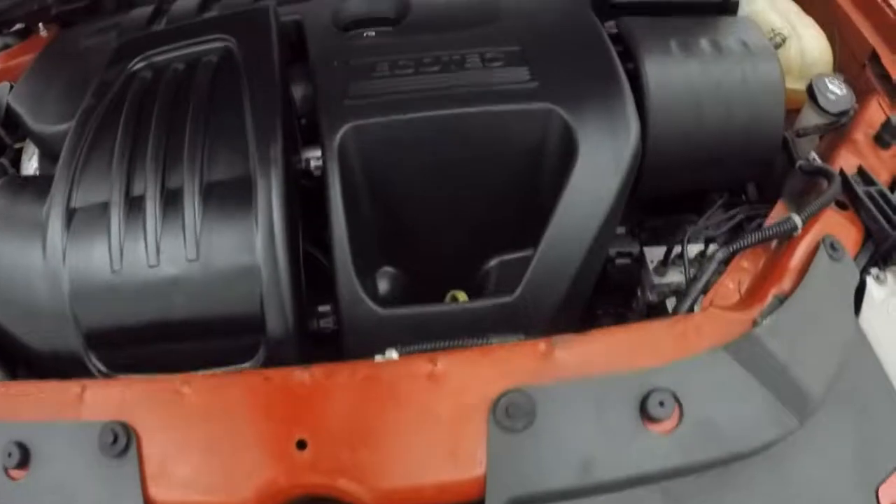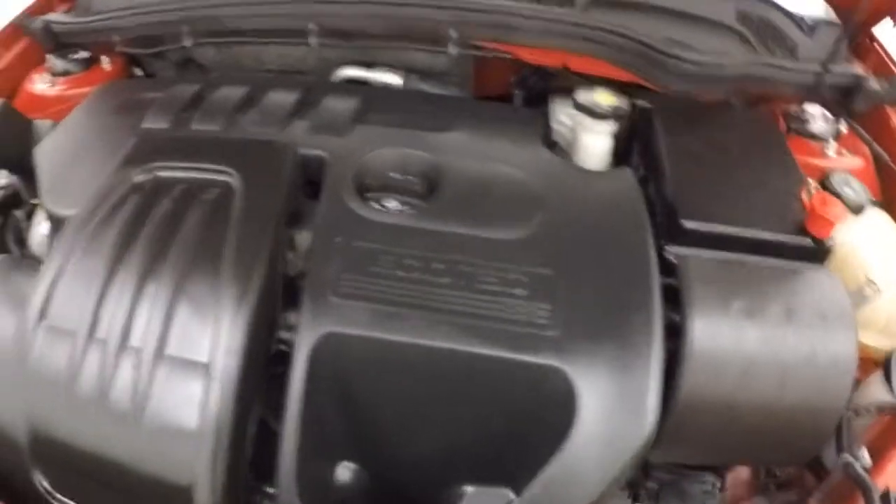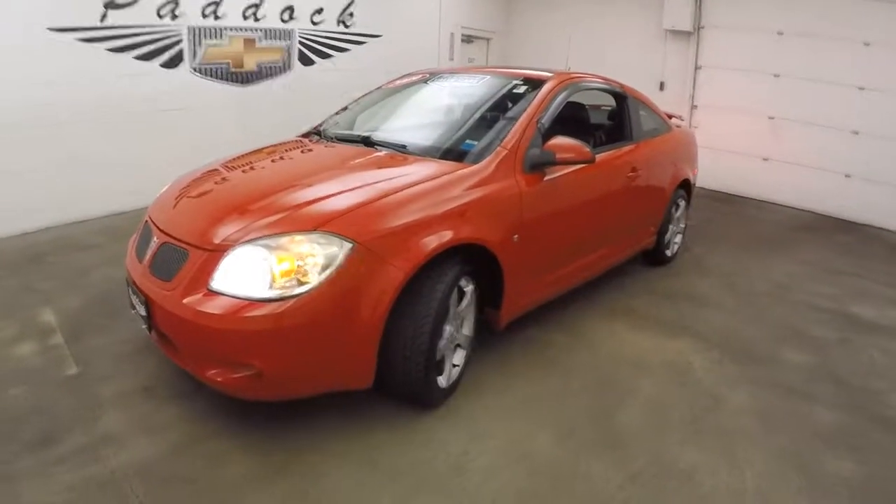Look underneath the hood. Tires. And under the hood you've got a 2.2 liter. Nice and smooth, good on gas and plenty of power. 2009 Pontiac G5 GT.